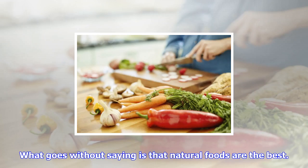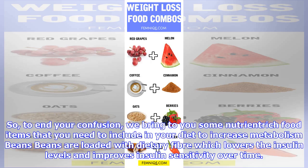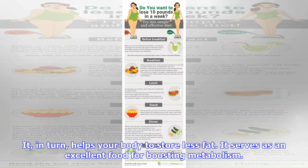If you didn't know, these vitamin and nutrient-rich foods can actually boost your metabolism and give your body the sustenance it needs. So to end your confusion, we bring to you some nutrient food items that you need to include in your diet to increase metabolism. Beans: beans are loaded with dietary fiber which lowers the insulin levels.